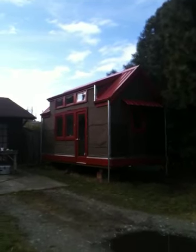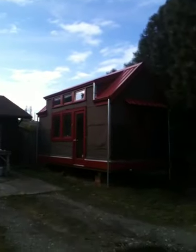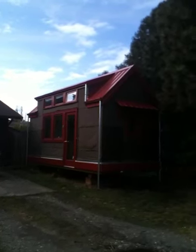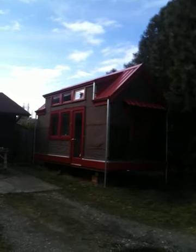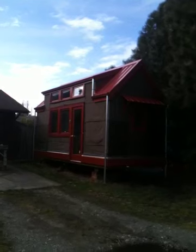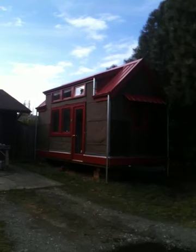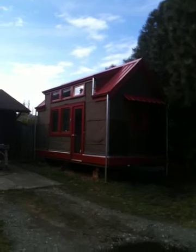There will be a shower, laundry, and toilet area behind the building, which I'll show you in a minute. The building is 8'6" by 19'6" overall. It'll probably wind up at about 13'6" tall to the peak from the road when it's sitting on its wheels.